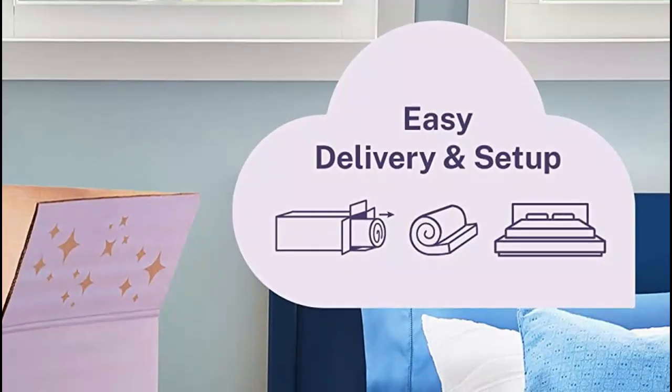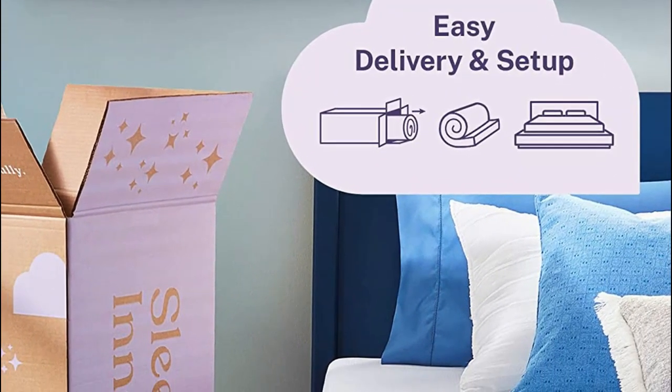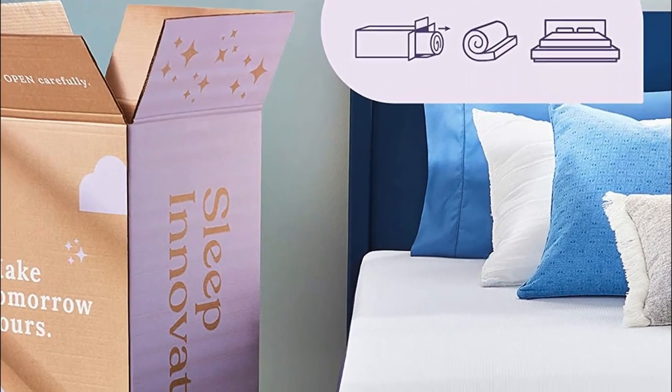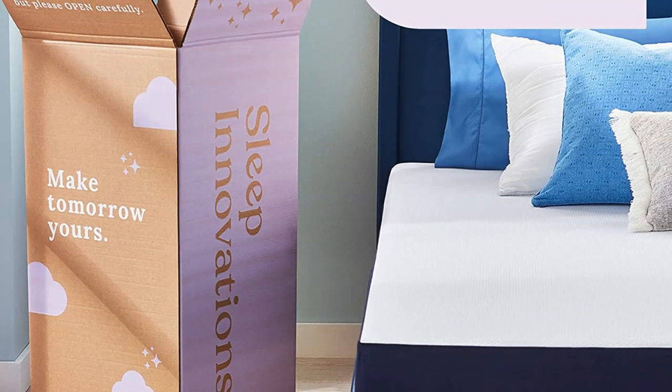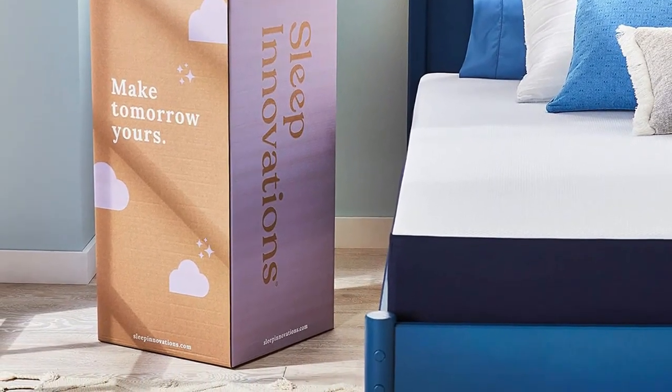Having a high-quality queen mattress is important for several reasons. A good mattress can provide you with a restful and comfortable night's sleep, which is essential for your overall health and well-being. A comfortable mattress can also help reduce aches and pains, particularly in the back, neck, and joints, by properly supporting your body's natural alignment.